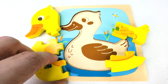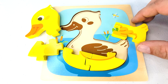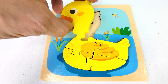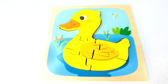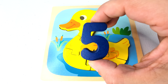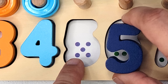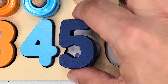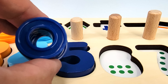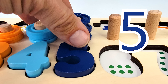Oh look, a puzzle! One puzzle piece, two, three, four, and five. Looks like we have a duck. And oh look, another missing puzzle piece — number five. How many dots are there? One, two, three, four, five. This is five rings. Let's count them. One, two, three, four, five.